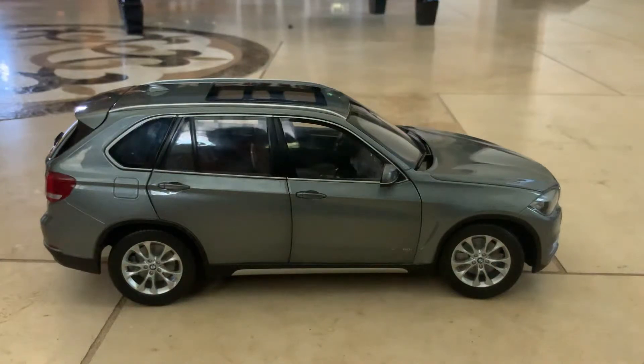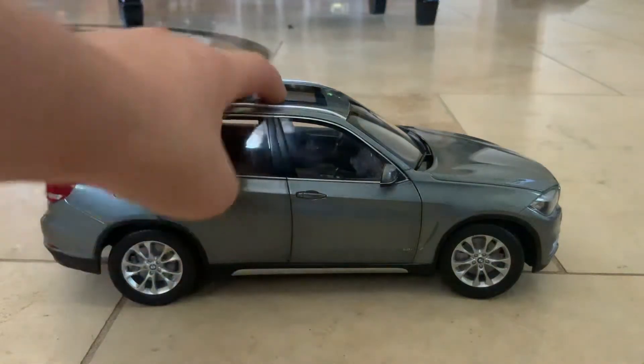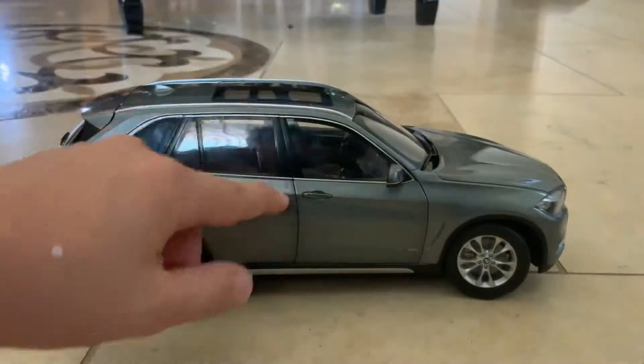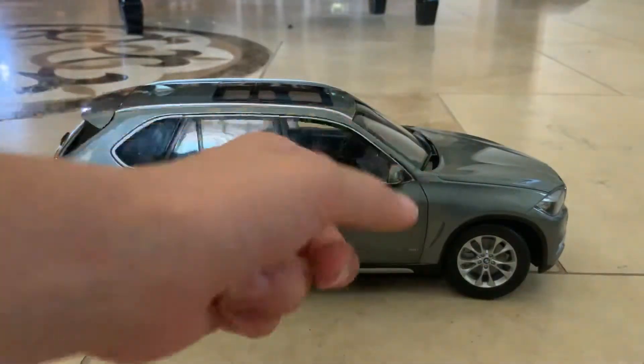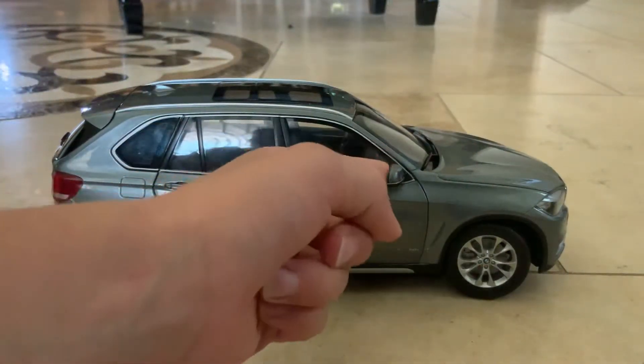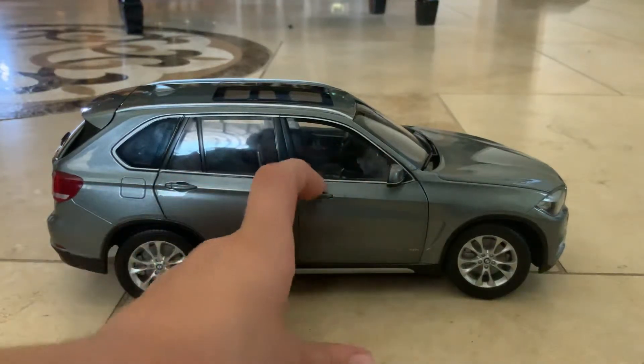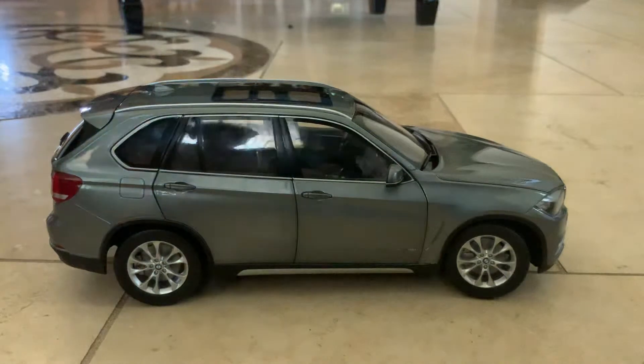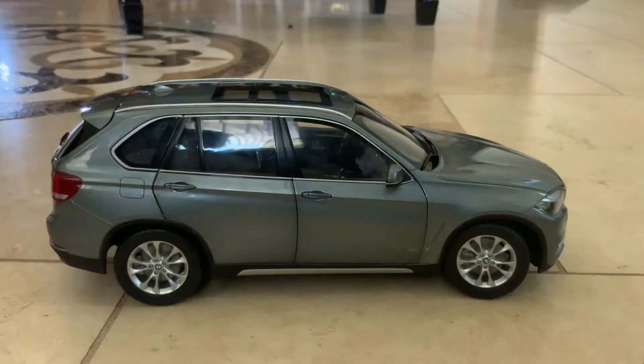This door is broken. The mirror kept coming off and they had to glue it. The door got stuck because my dad said he needs to glue the door too.